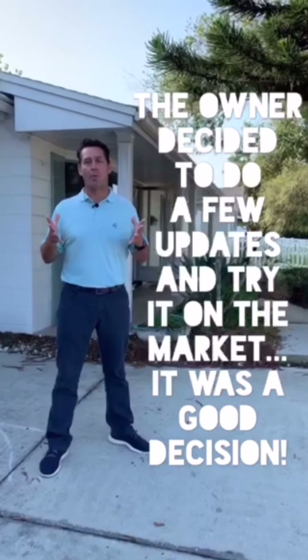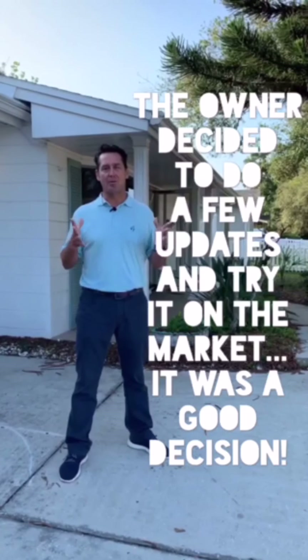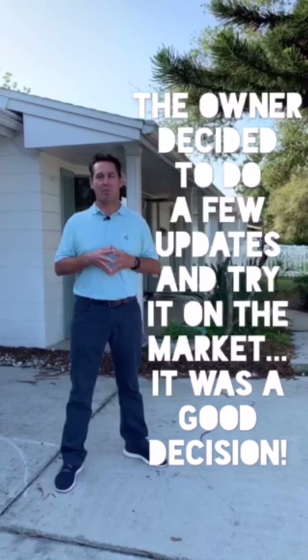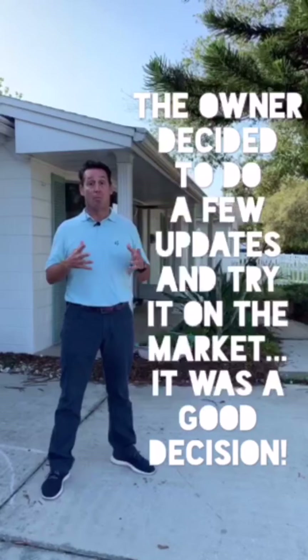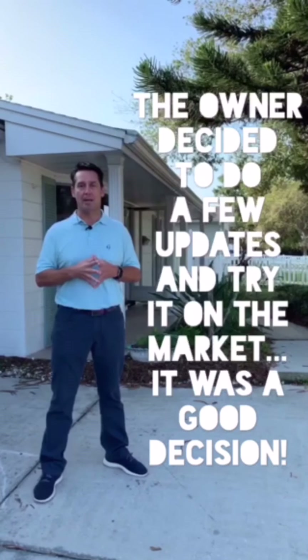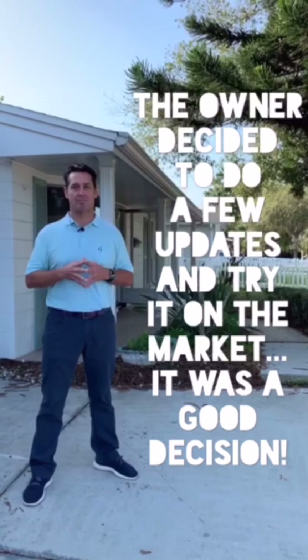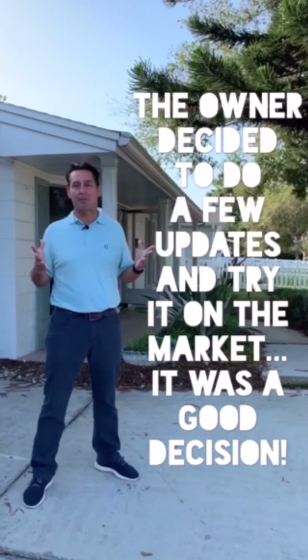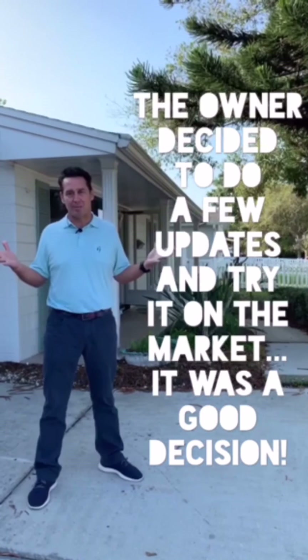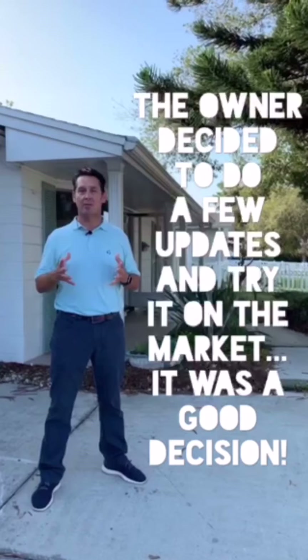She owned the house for over 50 years and now they're selling it. We got a couple of offers before we put it on the market at about $160,000, but the owner said let's see if we can sell it for more. So I said why don't we clean it up, clean it out, do some painting, put some new carpet in, make it look nice for the showings — make it smell better, look better. It might not be perfect and we're not going to update all the bathrooms and kitchens, but let's just make it a good showing experience.